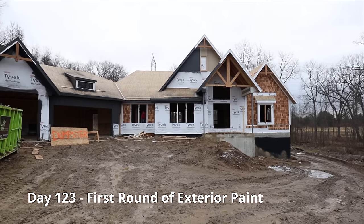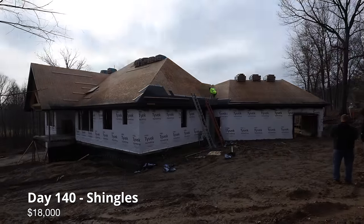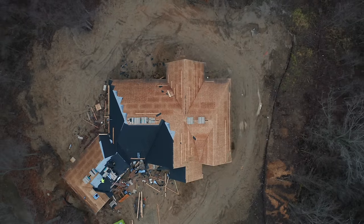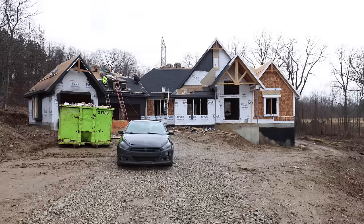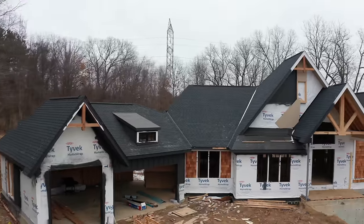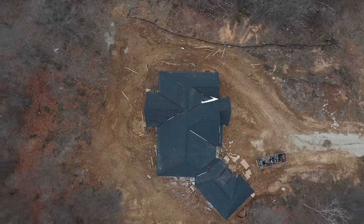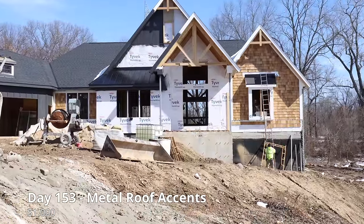We tried to paint the exterior of our home, but we had to stop due to weather. Time for shingles.